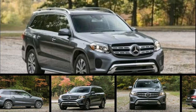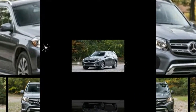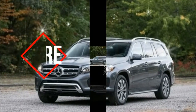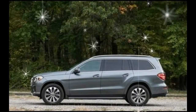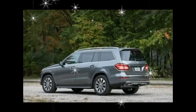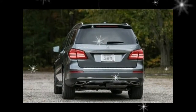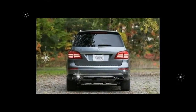Hulking three-row SUVs are a product of America, a huge shiny mirror that reflects all of our excesses and immodesties. Several classic big utes — the Cadillac Escalade, the Chevrolet Suburban, and the Lincoln Navigator among them — are fittingly produced by hometown carmakers. But foreign companies have been studying the art of the luxury hauler, and Mercedes-Benz's GLS class proves that those efforts are paying off.